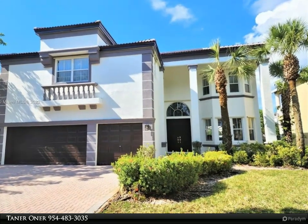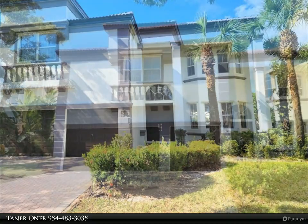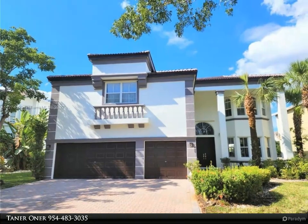Gorgeous, fully renovated, spacious single-family home with 5 bedrooms plus office/den or 6th bedroom, 4 full bathrooms, 3-car garage, brand new roof, and brand new floors.